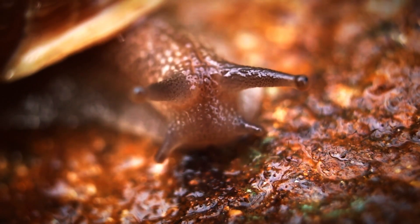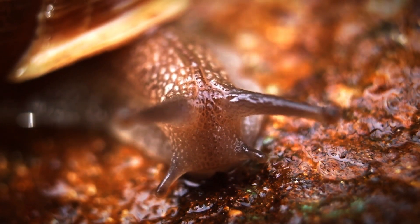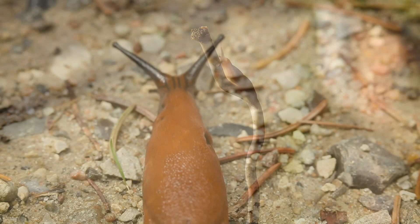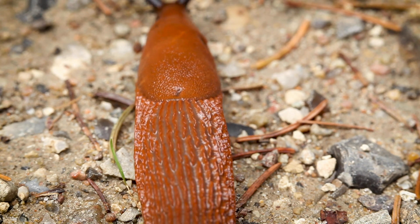While slugs and snails are visually separated by the obvious external shell present in snails, many slugs also have shells. These are a remnant of their snail ancestors, and are often small and completely contained inside the slug's body.